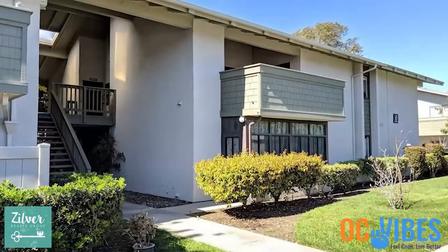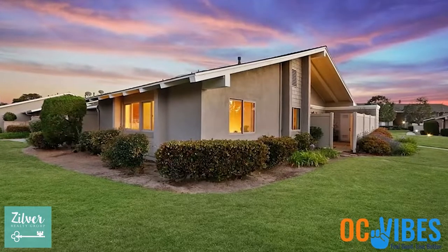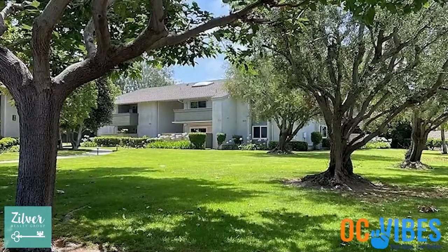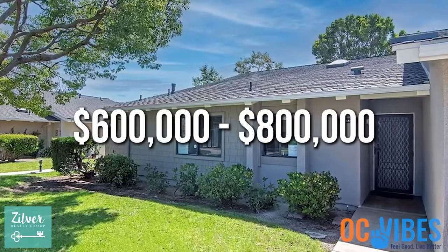Huntington Landmark has a couple of different housing styles. One is two-story buildings where you would live either downstairs or upstairs, and the other is single-story garden style homes with their own private patio — some of which have the patio enclosed to make a sunroom. The average home in Huntington Beach right now is $1.2 million, and that home is probably going to be smaller and not have all of these amenities. If you buy in Huntington Landmark, you can buy at a lower price. A two-bedroom style is in the $500,000–$600,000 range, and the garden style townhomes are more in the $600,000 to $800,000 range.